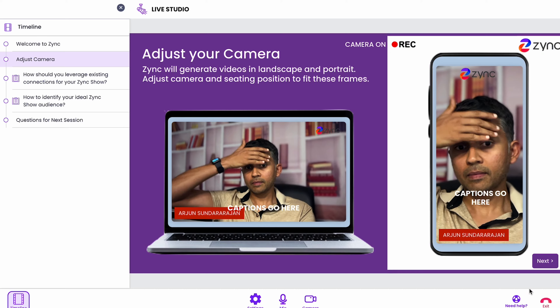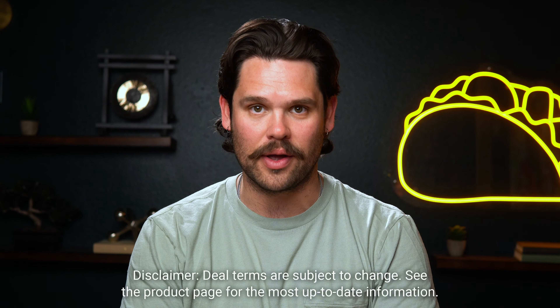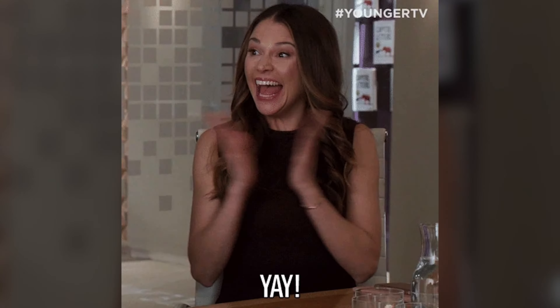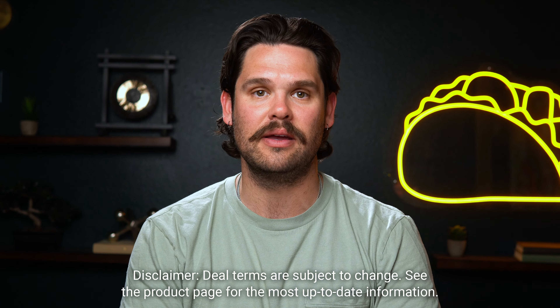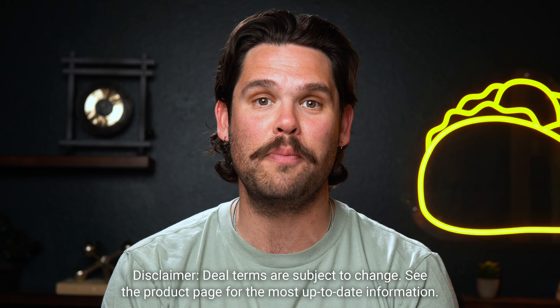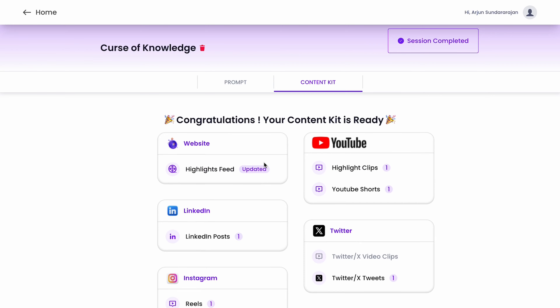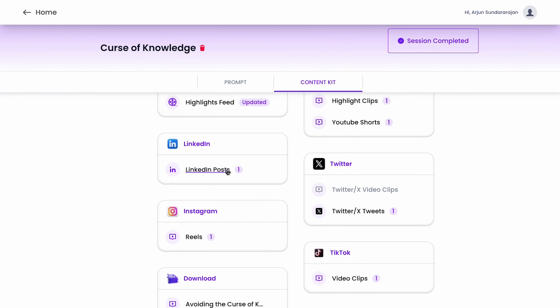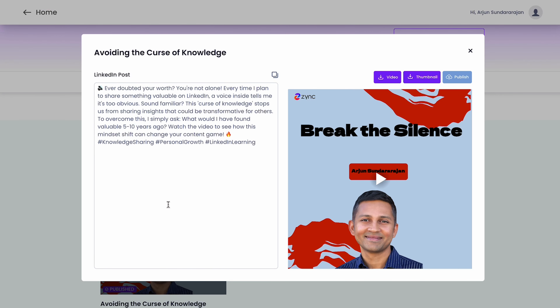Once you're done recording, Zinc gets to work. At Tier 2, you can generate 20 video clips a month, free from watermarks, and upload them to YouTube straight from Zinc. With Tier 3, you'll unlock unlimited video clips along with a custom domain and loads of other perks. After recording, Zinc will create a custom content kit with video clips and social media posts ready to publish in one click.